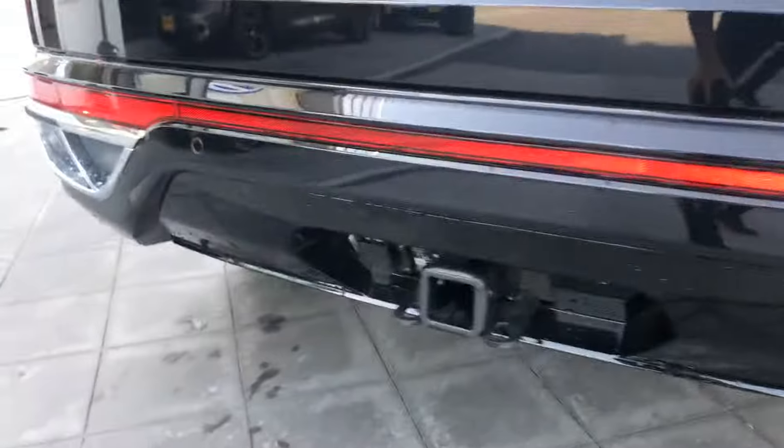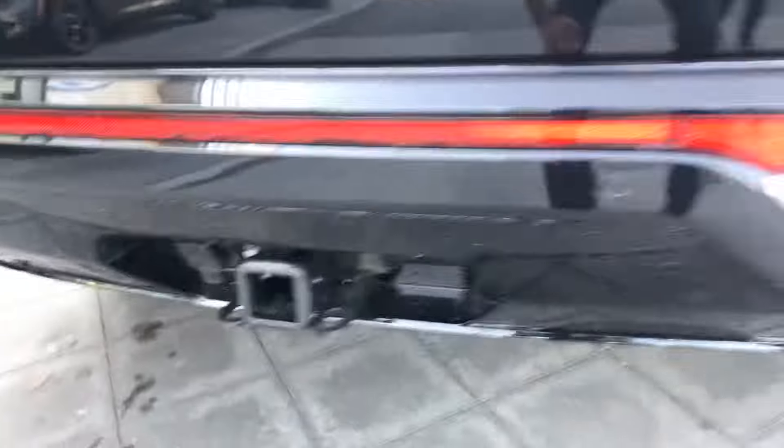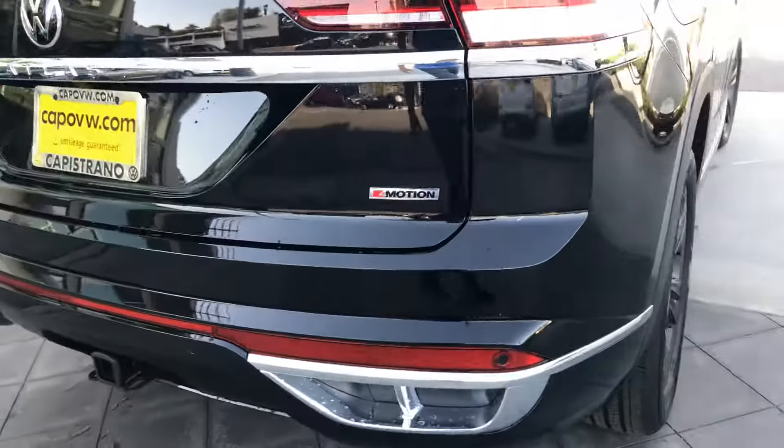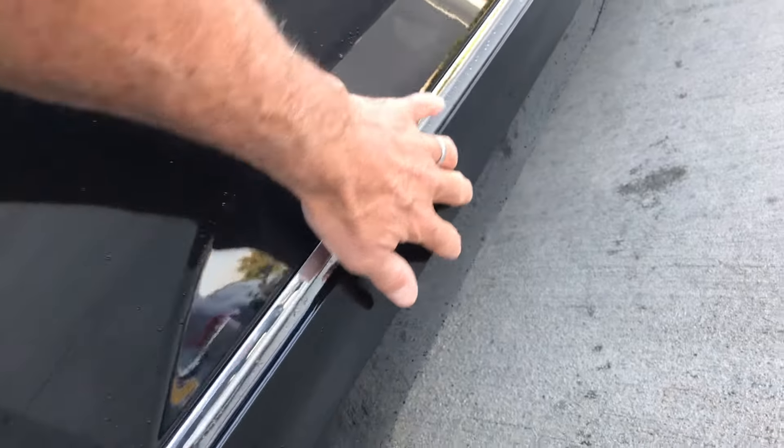Alicia, this does have the factory equipped tow hitch, 5,000 pound. The dual exhaust really accents it. I really like the way the R-Line — you've got down here more painted surfaces of the car. Really makes it stand out with the chrome trim along the side here.